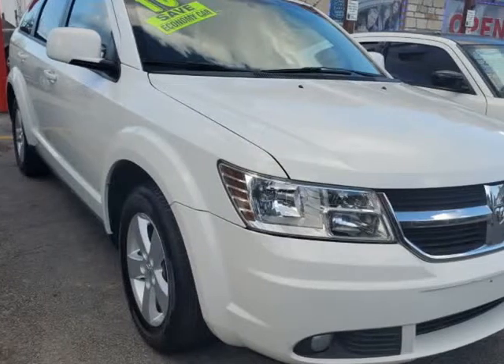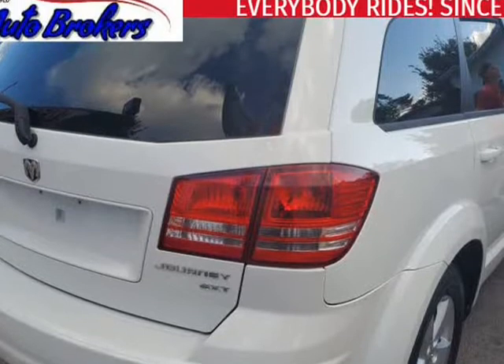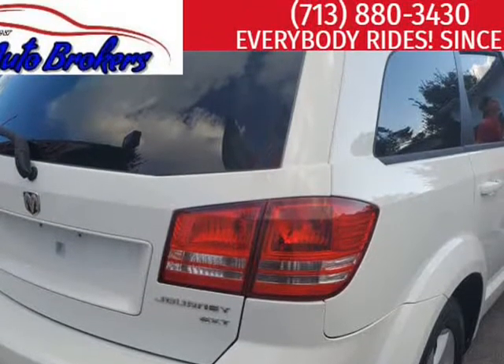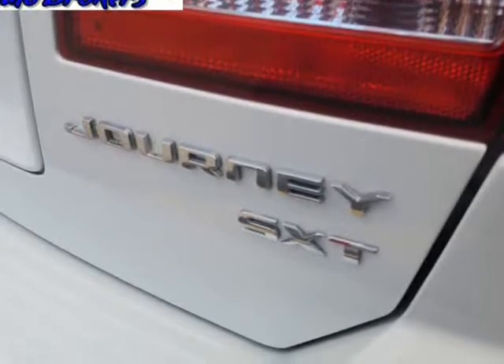This 2010 Dodge Journey is brought to you by USA Auto Brokers. Our 2010 Dodge Journey SXT is the perfect balance of a minivan, station wagon, and family sedan.